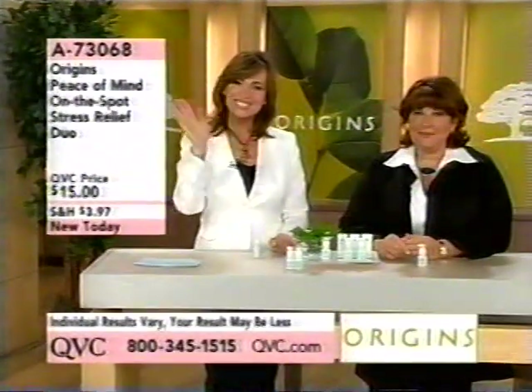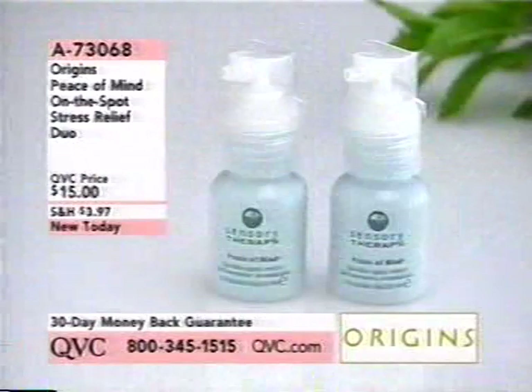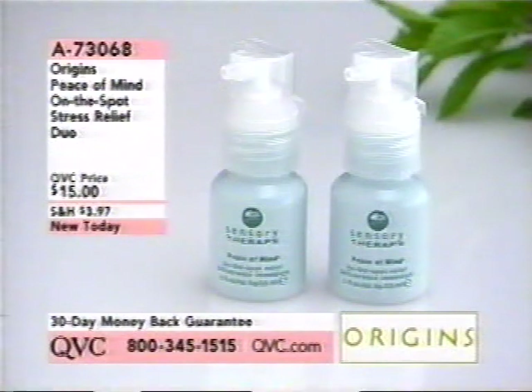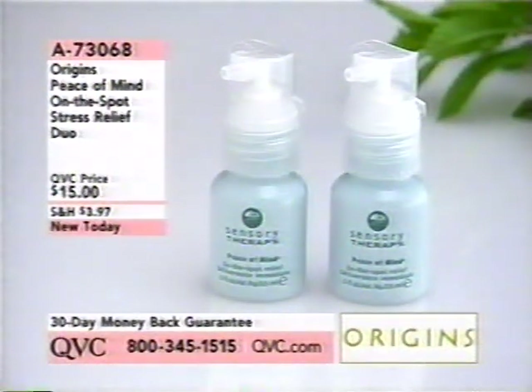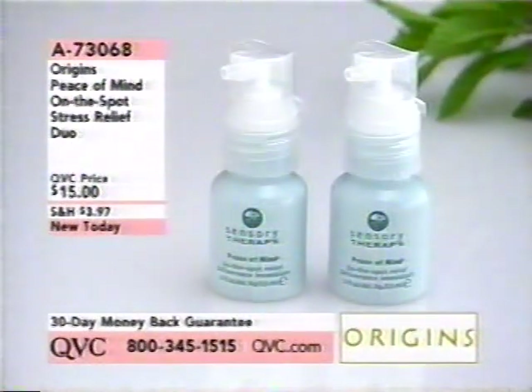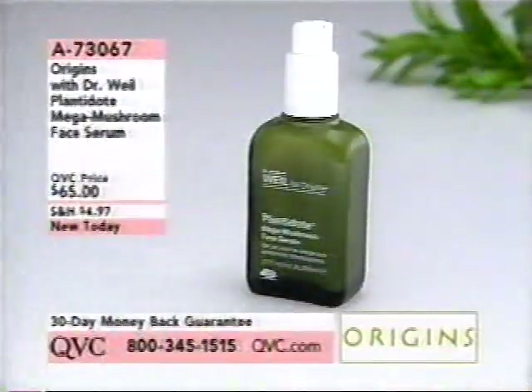Thank you, Cynthia. So at $15 brand new today, you're getting two — one for you and one for you. Keep both: put one in the car, one on your desk at work, in your purse, or your gym bag. I can feel it's tingly but I also feel like it wakes you up too — it makes you feel very focused. It's really soothing, calming, and stress-releasing. That's brand new today and very popular — over 2,000 of those already ordered.